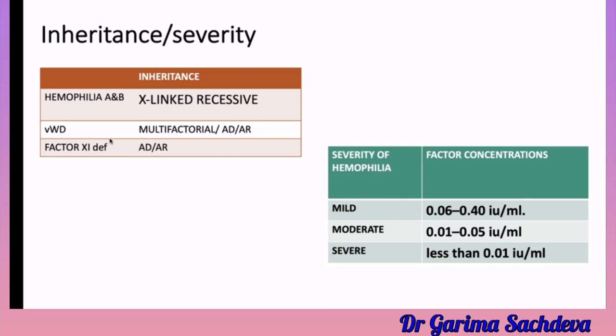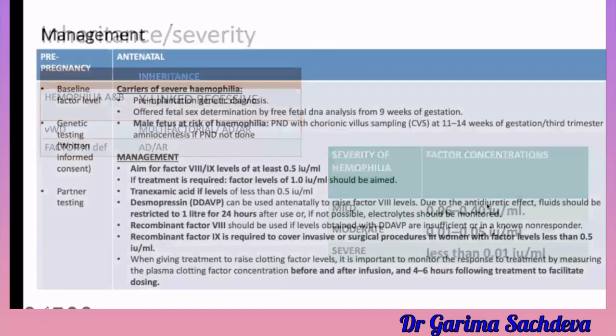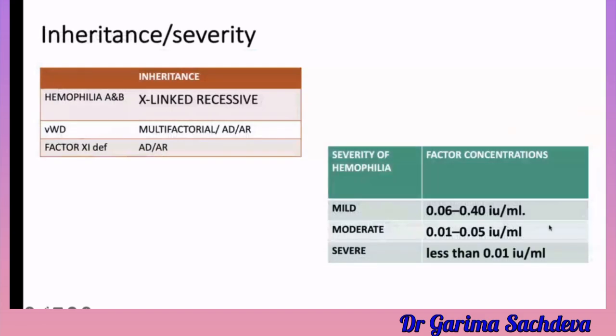The severity of hemophilia depends on the factor concentration. Mild hemophilia is 0.06 to 0.4 international units. Moderate is 0.01 to 0.05. Severe hemophilia is when the factor level is less than 0.01.